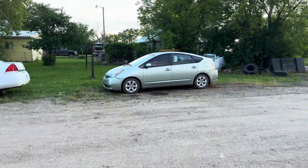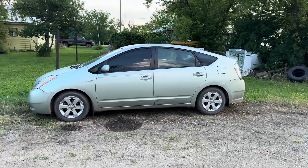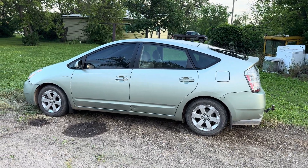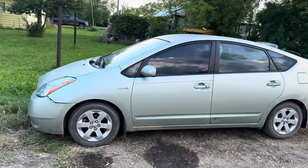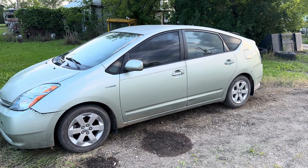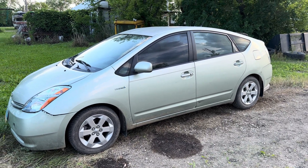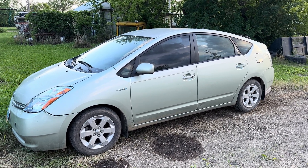I was finally able to figure out what was happening and why this vehicle was blowing up the high voltage batteries. This is a 2008 second-generation Toyota Prius and these are reputed to be some of the most reliable versions of the Toyota Prius until the fifth generation came out.